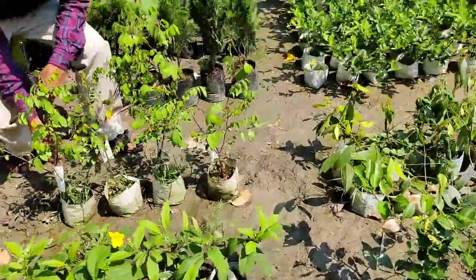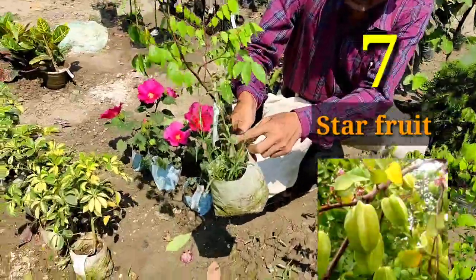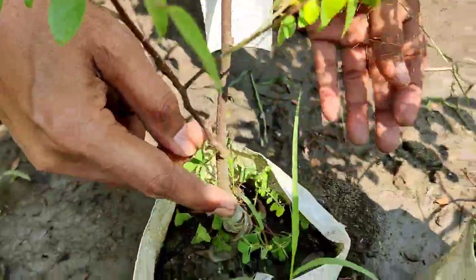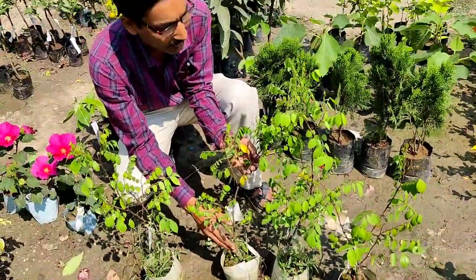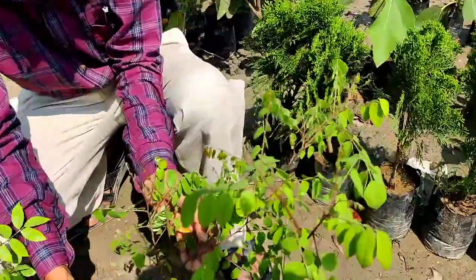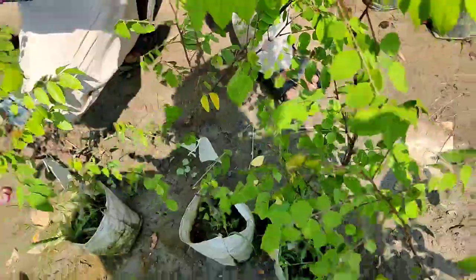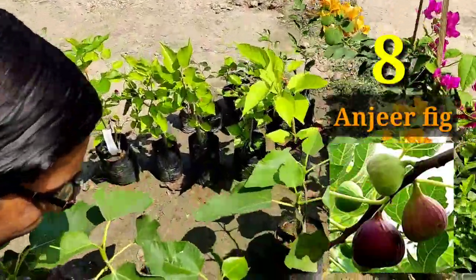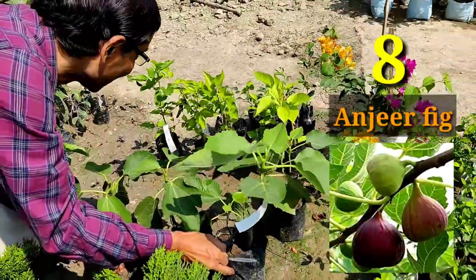Here is the star fruit — a very sweet grafted variety. In a grafted plant you can get at least 100 to 200 fruits in your container or pots, and every time they will be full of fruits. This is kamrak or star fruit, a hybrid grafted variety, many of which are Thailand varieties.